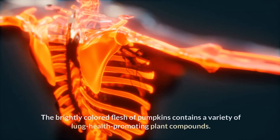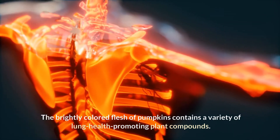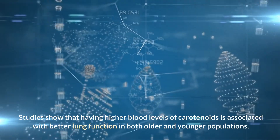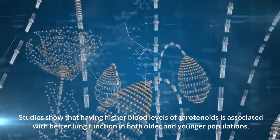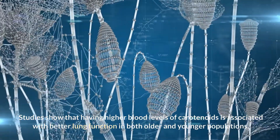4. Pumpkin. The brightly colored flesh of pumpkins contains a variety of lung health-promoting plant compounds. They're especially rich in carotenoids, including beta-carotene, lutein, and zeaxanthin, all of which have powerful antioxidant and anti-inflammatory properties. Studies show that having higher blood levels of carotenoids is associated with better lung function in both older and younger populations.